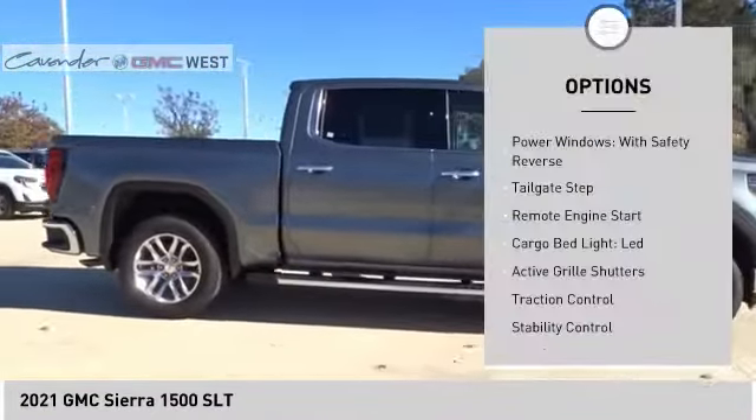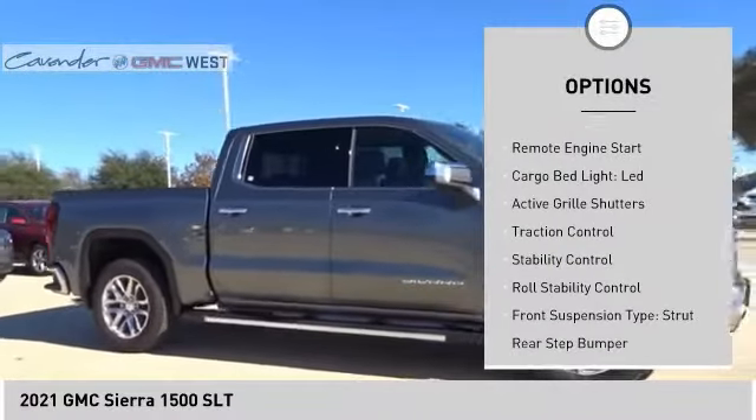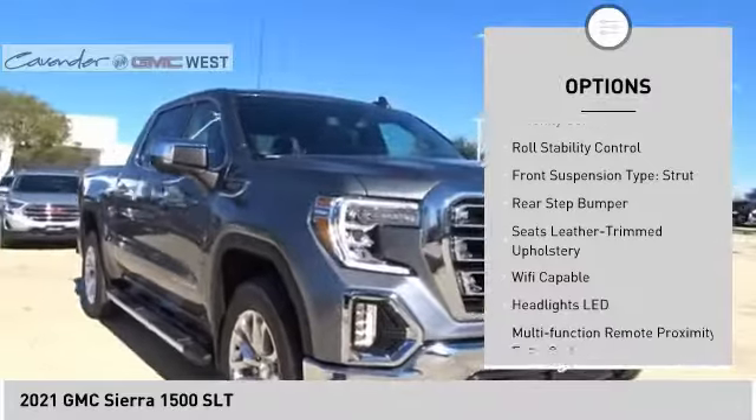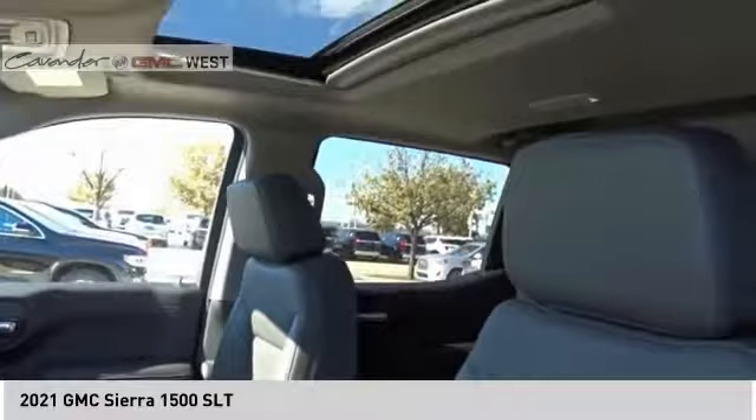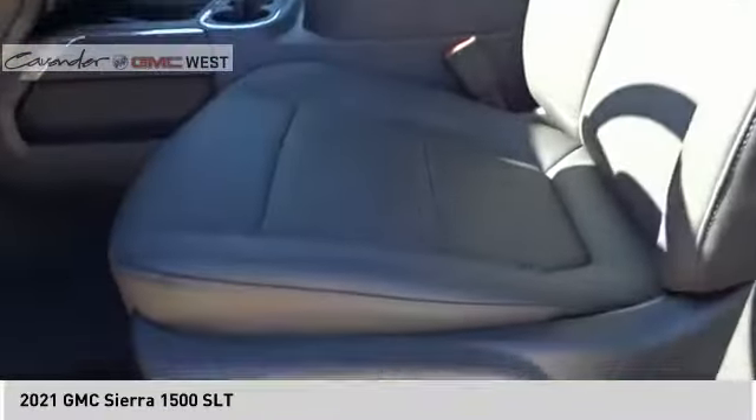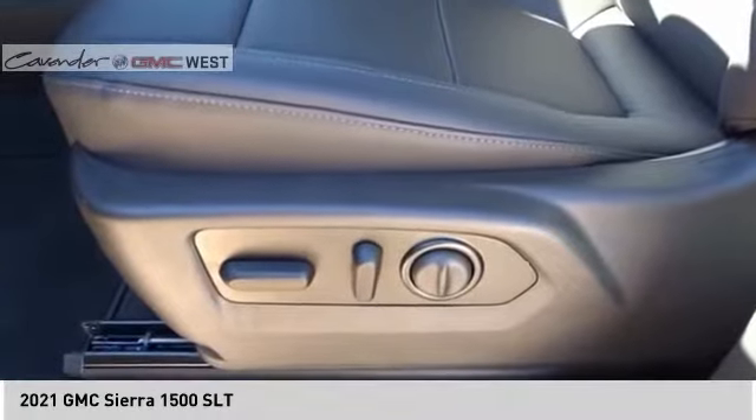Here are some of this vehicle's great options: power windows with safety reverse, tailgate step, remote engine start, cargo bed light, LED active grille shutters, traction control, stability control, roll stability control, front suspension type strut, rear step bumper. Your new ride is just a phone call away.